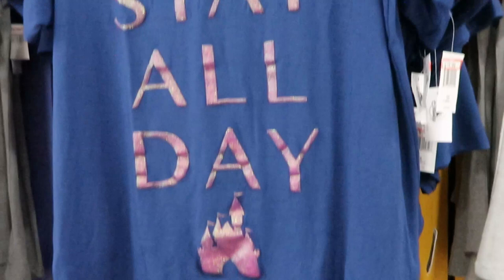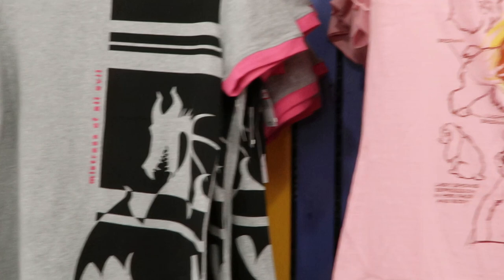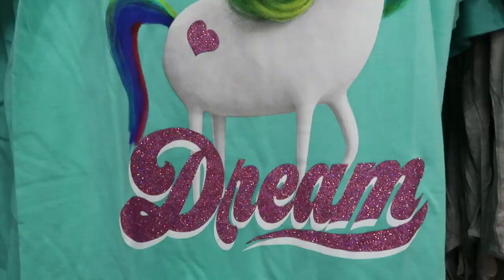Then you got the Mistress of All Evil ringer tee for $19.99. Then we got Lady and the Tramp here for $19.99 — if you guys remember, we just ate at Tony's Town Square not too long ago in the Magic Kingdom, and that is also Lady and the Tramp themed. Then you have Livin' the Dream — very cool.